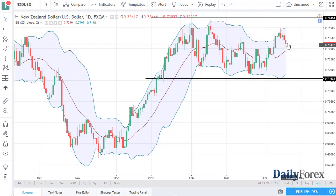Over in the New Zealand dollar, we've pulled back a bit but I think there's plenty of support. The 0.73 level should be the middle of the range; I think 0.7150 is the floor. I like buying short-term pullbacks. A break above the 0.7450 level and I think we go to the 0.75 level.